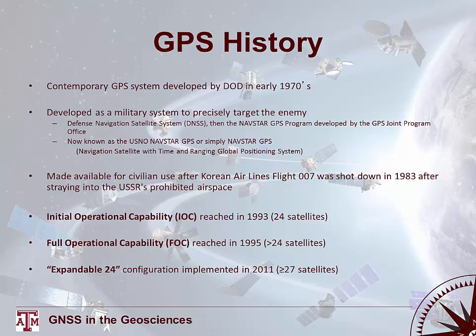GPS was initially restricted to military and government users. It was opened to civilian use after Korean Airlines Flight 007 strayed into USSR-prohibited airspace and was shot down in 1983. The system reached its Initial Operational Capability (IOC) in 1993 with 24 satellites, and Full Operational Capability (FOC) in 1995 with greater than 24 satellites, including backups.